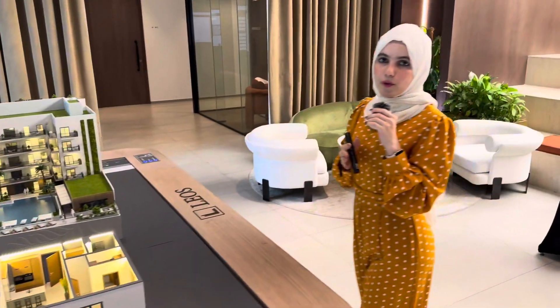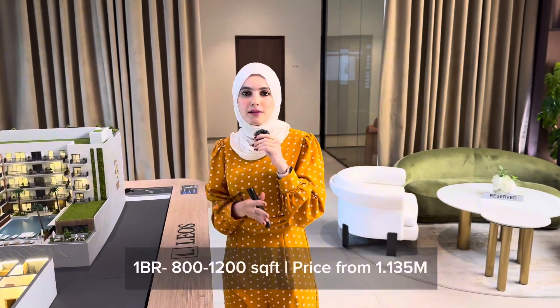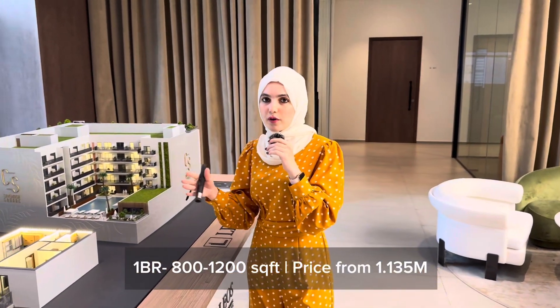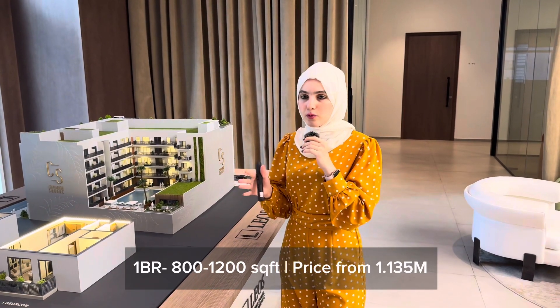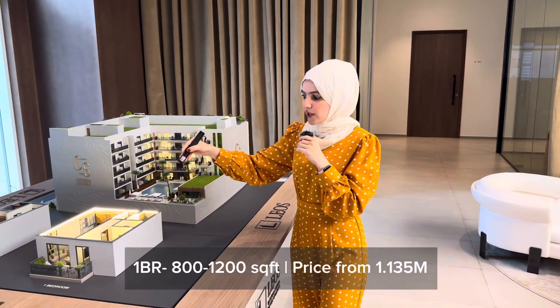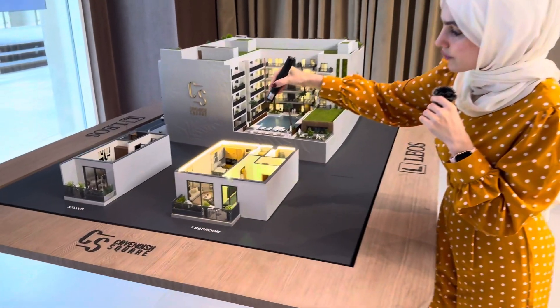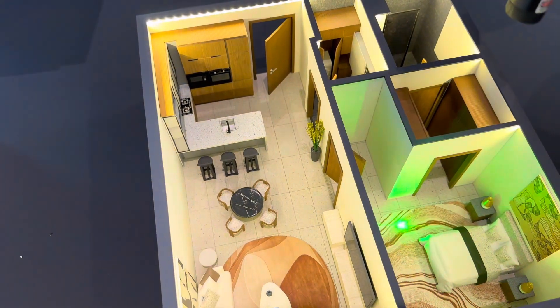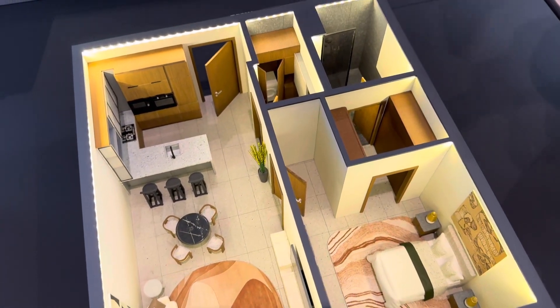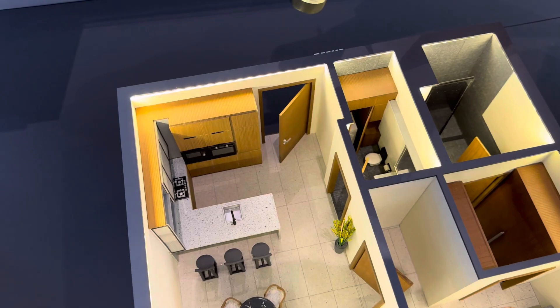The one bedrooms range from 800 square feet up to 1,200 square feet. The 800 square foot units are mostly the ones without a pool. In the one bedroom layout you have the living and dining area, a bedroom with ensuite, and a powder room.